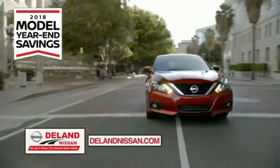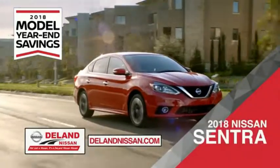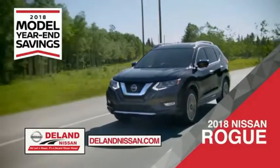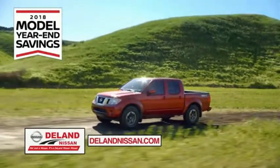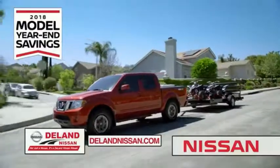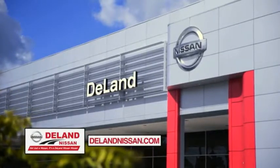Get ready to play big and save big with DeLand Nissan during the 2018 model year in savings events. Save on the 2018 Nissan Sentra, impressively styled and crafted just for you, or the family-friendly SUV crossover — the 2018 Nissan Rogue or Rogue Sport. Or work smart and play hard in the 2018 Nissan Frontier Truck. Save big on all 2018 models before the end of the year, but only while supplies last. It's not just a Nissan, it's a DeLand Nissan.